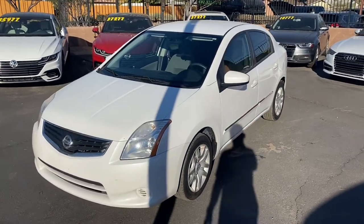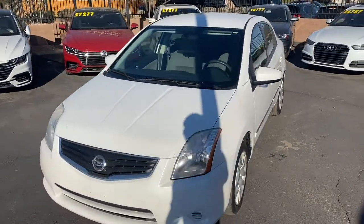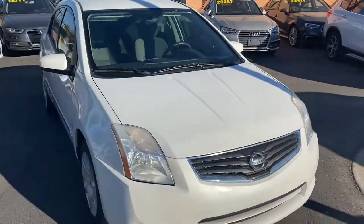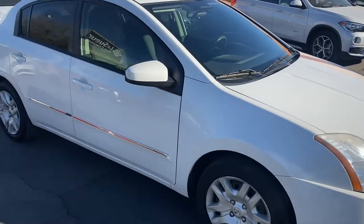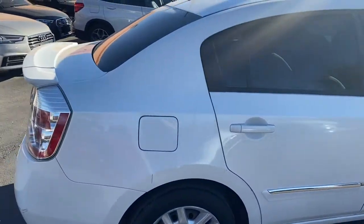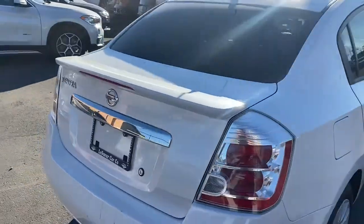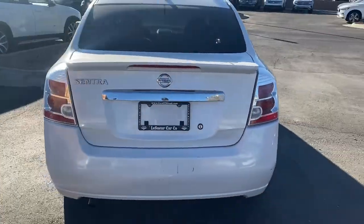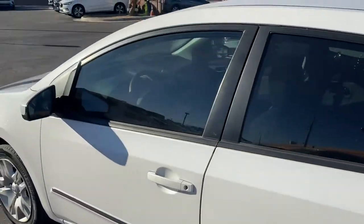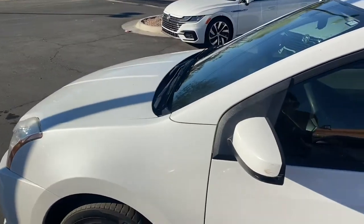What's going on guys, it's Taylor with Listware Car Company and we are back with another car review. Today we'll be checking out one of our new 2011 Nissan Sentras. This one's got the two-liter engine. Pretty good-looking vehicle on the exterior — it's got chrome trimming in a couple different places, a built-in spoiler in the back, a good amount of trunk space, and a really good-looking paint job. This thing is in really good condition for being a 2011.